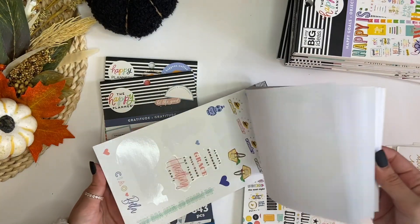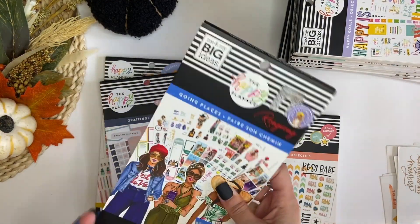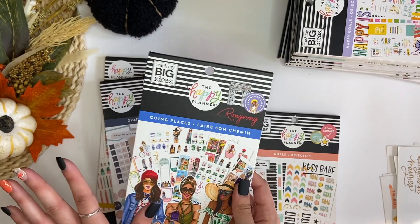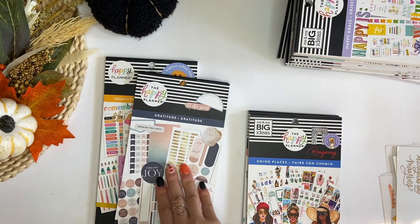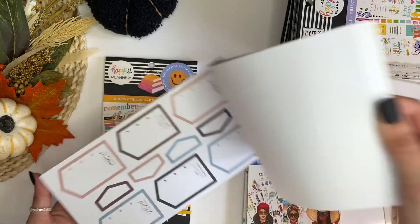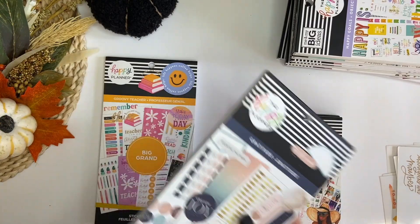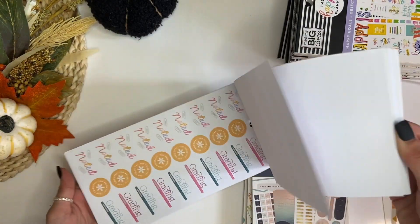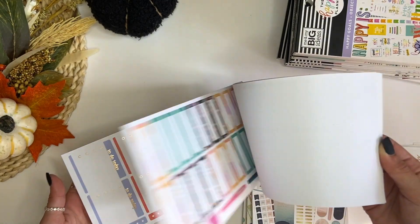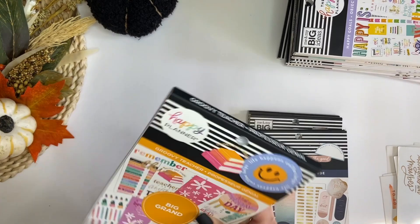Going Places — I don't really use this one anymore, but I think I'm going to keep it because I love that it's like travel themed. Gratitude — this is a newer sticker book, I'm going to keep this one, I love the colors. And then Groovy Teacher I have not used yet, so I'm going to keep this one. I think this one is so cute — love the colors, the quotes, everything. So I'm going to keep those.